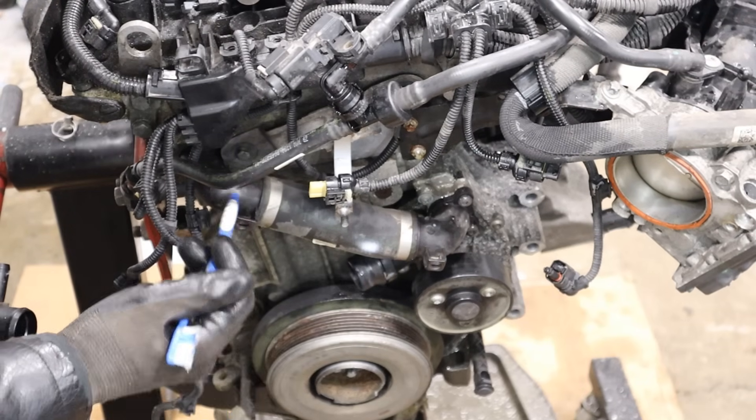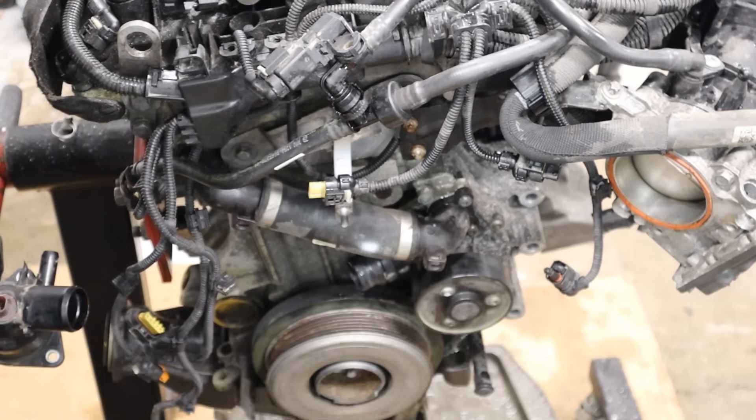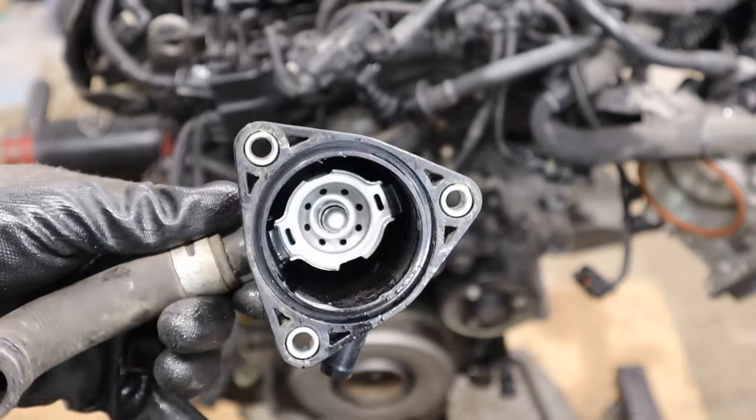Thermostat housings are also an extremely common failure point on many vehicles that use plastic. Some of them even come with the entire water pump as an assembly. It's not just BMW doing this — here's a Toyota Tacoma thermostat, and you can see it's also made of plastic. They are also common to leak.